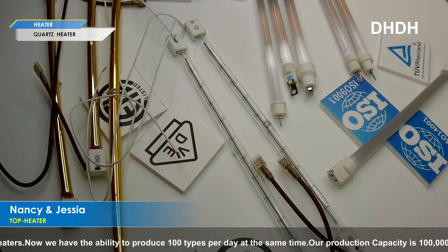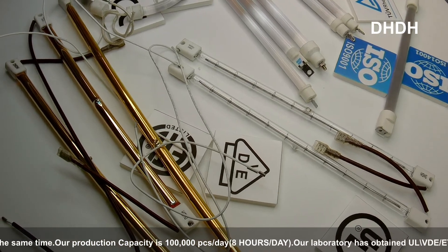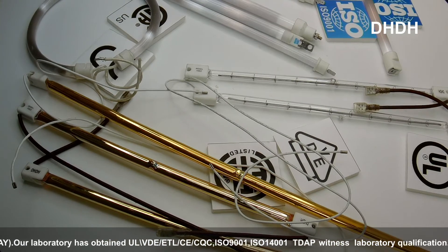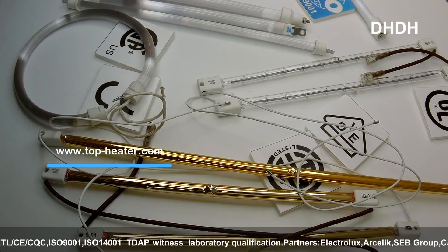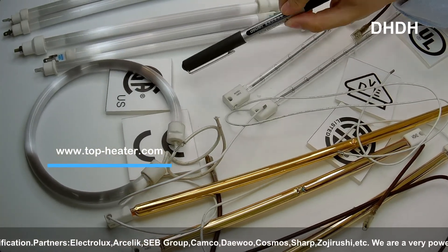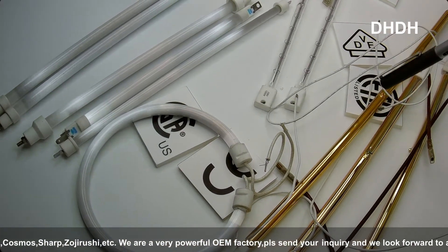Here you can see we have prepared some samples. Some of them were not produced this year — maybe last year — so they might not look very fresh and new, but no problem, the structure is the same. I will give you brief information about the structure. The material is different: this one is kind of milky — this one is the quartz heater, and this one is the halogen heater.